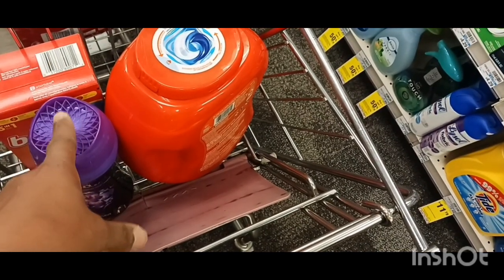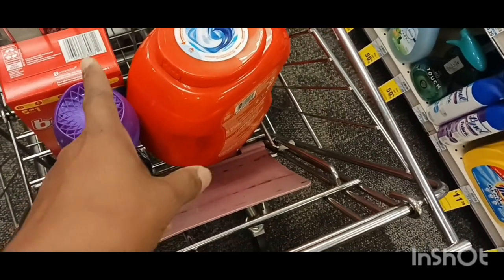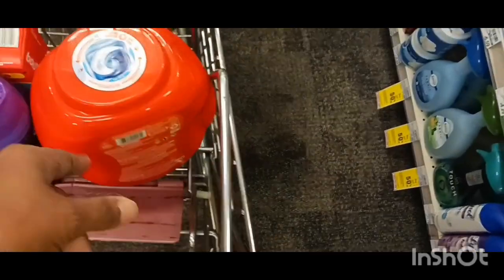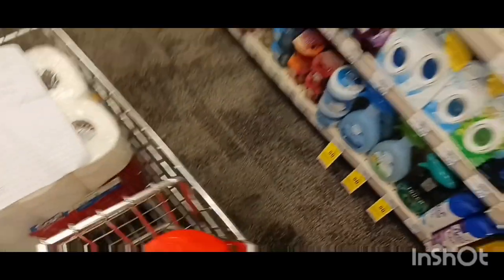I'm going to use my $15 extra buck. I should pay $2.97 out-of-pocket and get back that $8 extra buck, which I'm going to roll to get the paper towels — so I pay $0.99 out of that. Let's check out.